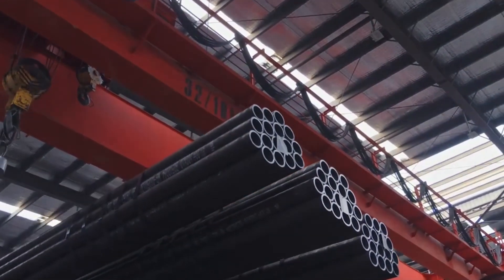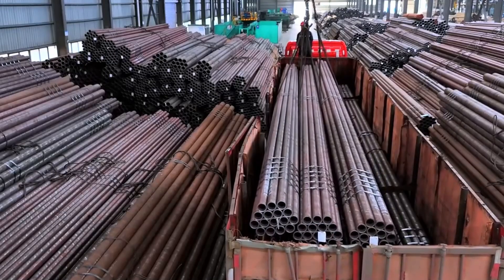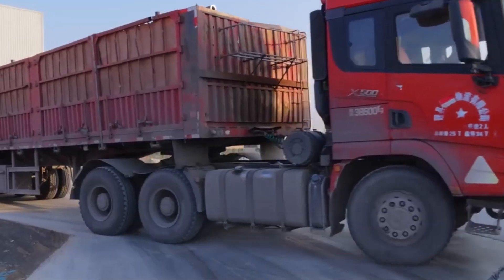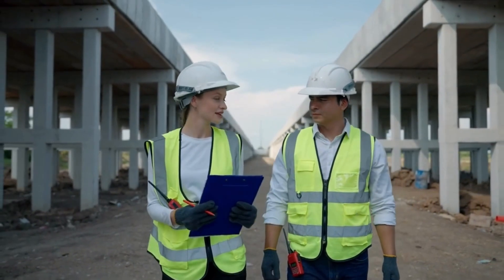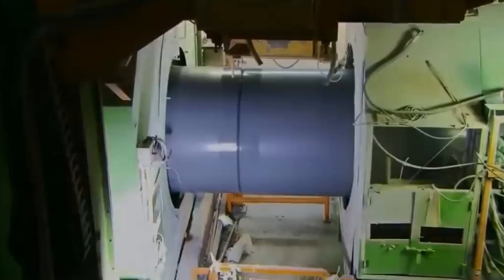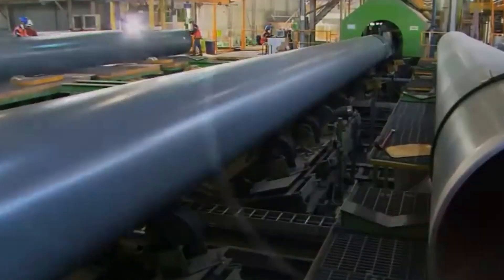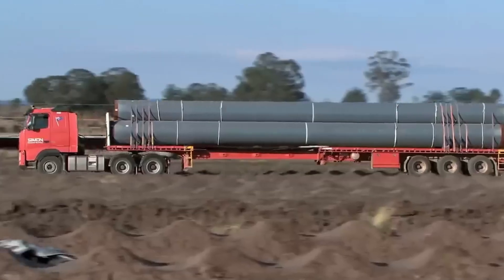The completed bundles are transferred to logistics areas for storage and distribution. Warehouses use automated conveyors, forklifts, and tracking systems to manage outgoing shipments. Each lot number corresponds to a full digital record of extrusion conditions, inspection data, and operator logs — guaranteeing accountability from raw material to final delivery. Before dispatch, supervisors perform random rechecks confirming dimensions and labeling accuracy. With everything verified, the pipes are loaded onto trucks or containers, marking the final step in the factory's continuous production cycle.